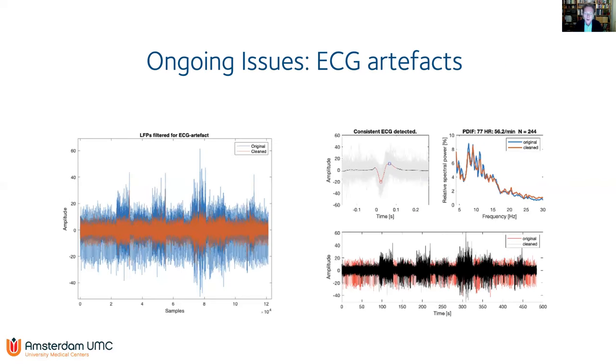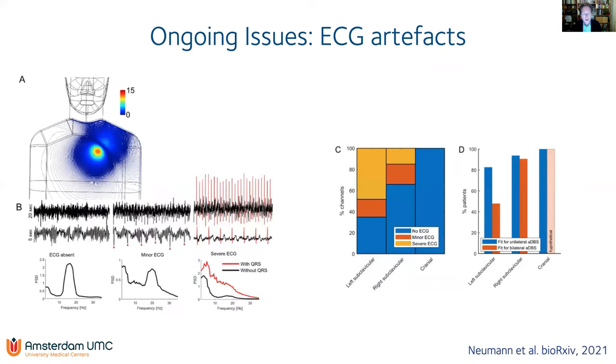However, there are serious concerns regarding the data. A portion of patients show EKG artifacts, as also seen in the literature. A recent paper showed that when the battery is placed in the left clavicle close to the heart, cardiac artifacts are especially present, making it more difficult to apply adaptive DBS in those patients.